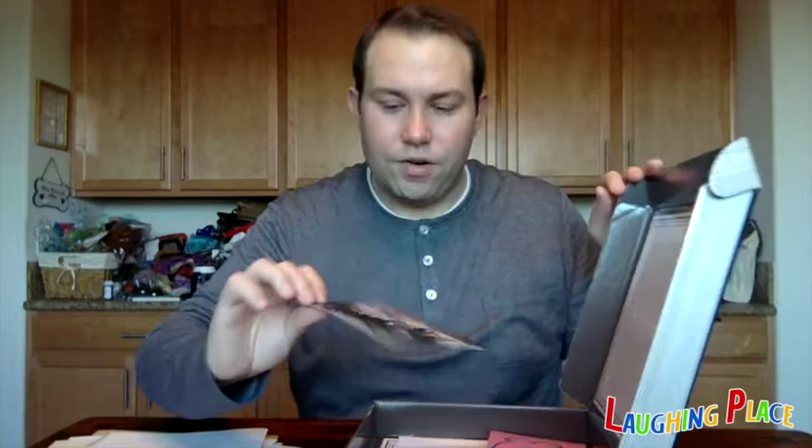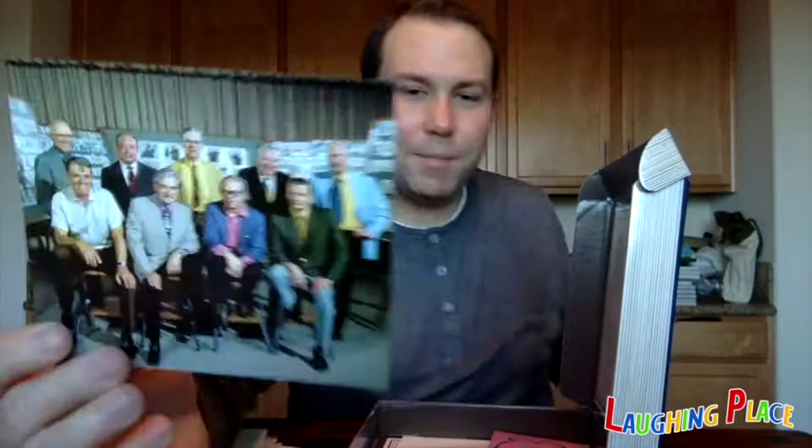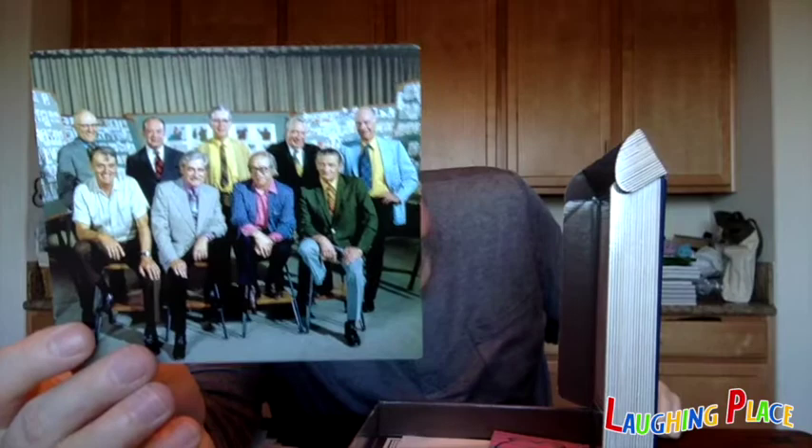Next is a Disney Studio Photograph from 1972, taken during production of Robin Hood — you can see Robin Hood artwork in the background with Alan-a-Dale. The Nine Old Men gathered for a group photo as the Disney company approached its 50th anniversary. The photo was taken in 1972 and the anniversary was in 1973.